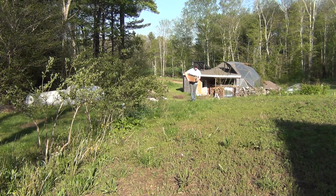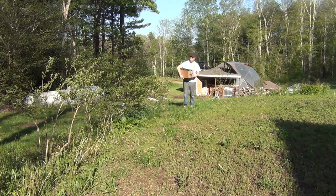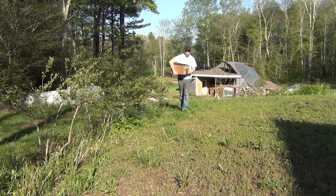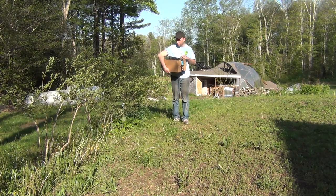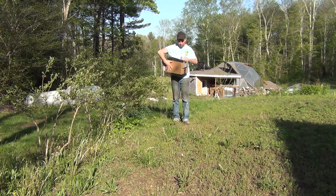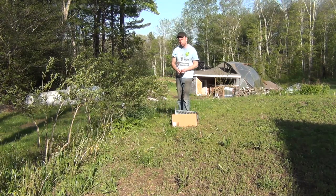Last year I waged a war against the woodchucks and did a pretty good job. This year it's going to be against the chipmunks. They destroyed the blueberries last year, so I want to take care of them before they get too out of control. I have a whole collection of different traps and we're going to see which ones work the best.